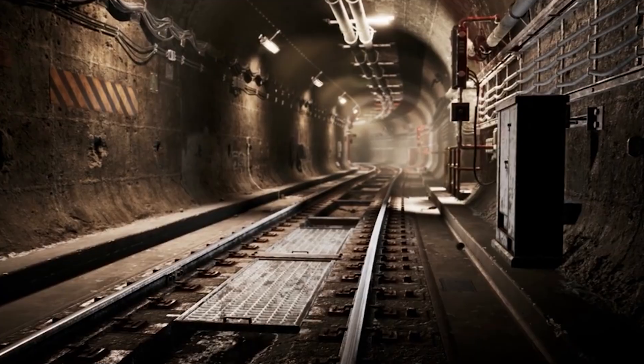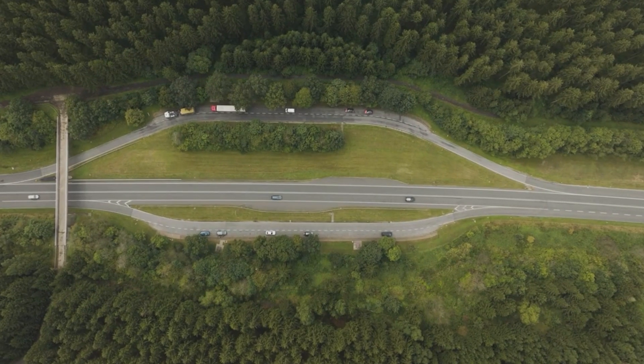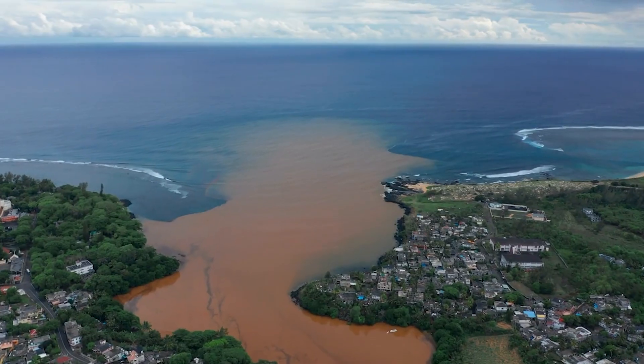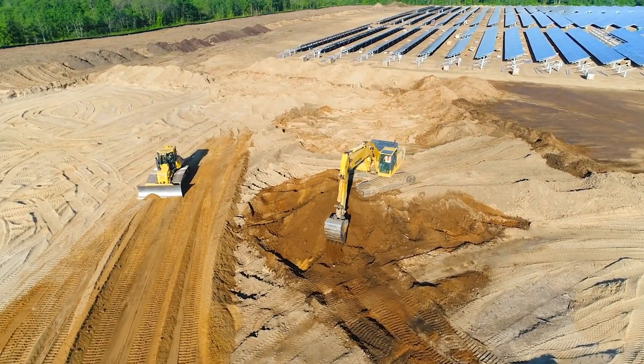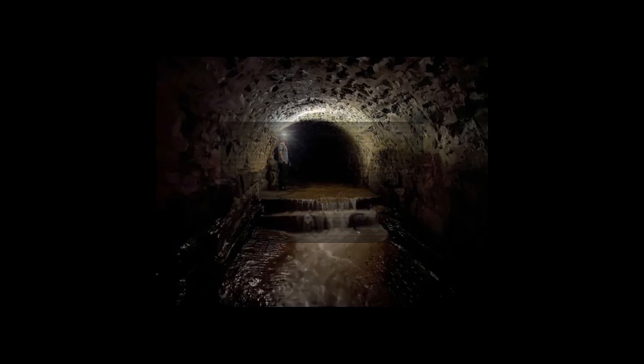In the end, the Fehmarn Belt Tunnel isn't just a feat of engineering. It's a case study in how infrastructure shapes more than just geography. It reshapes economies, ecosystems and alliances — and like all megaprojects, it forces us to ask: what are we building, and who decides what gets buried beneath the surface?